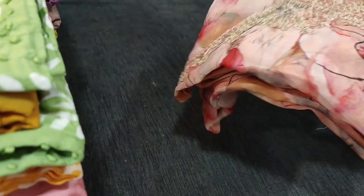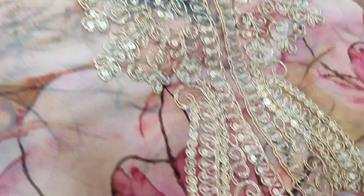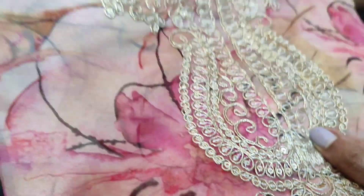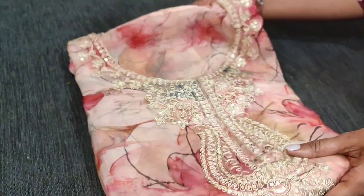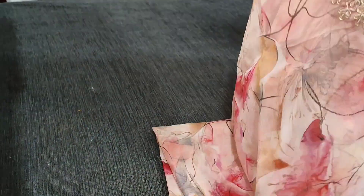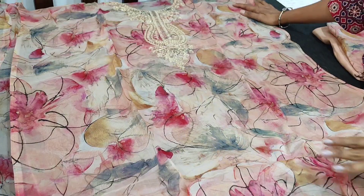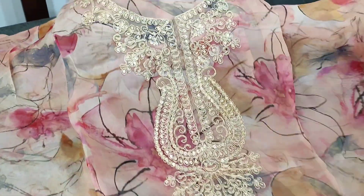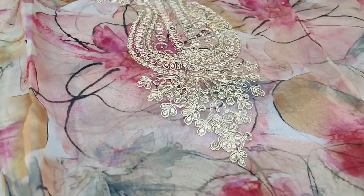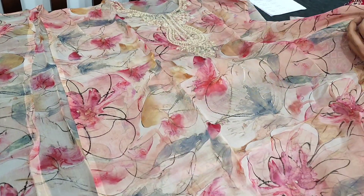Let us see the first designer set. The fabric is pure organza, very lightweight and soft material. It's a designer set with a round neck, and the yoke is highlighted with zari and sequence work. It's a beautiful pastel pink color — very soft, lightweight material in pure organza. It has a kind of abstract print; you can take a closer view of the work, neatly done with zari sequence. It's a party wear material, simple and elegant.